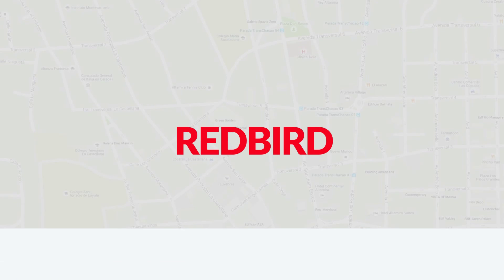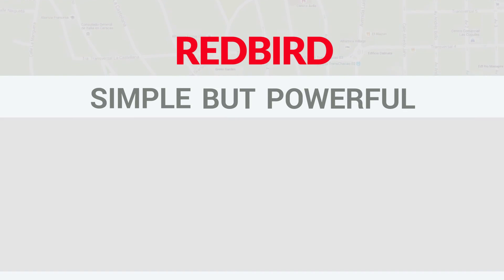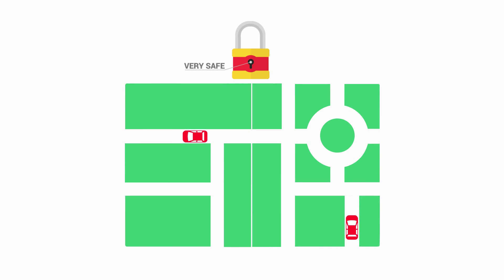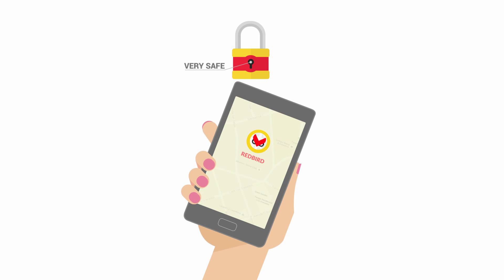Redbird is simple and powerful because, unlike others, it does not require an internet connection to request the localization of mobile devices, people, or vehicles. It is also very safe since users communicate directly with each other and only the person with the activation codes can use Redbird's features.